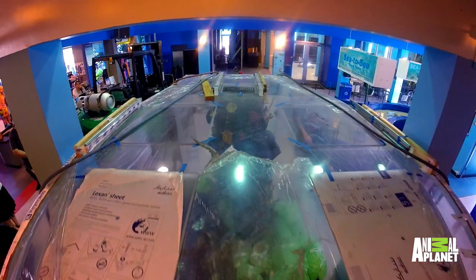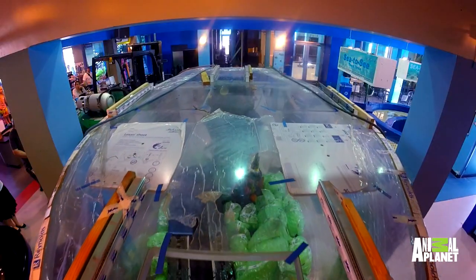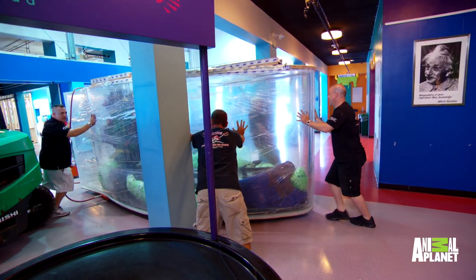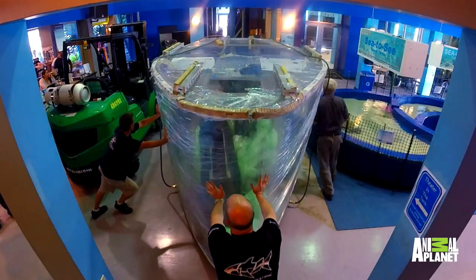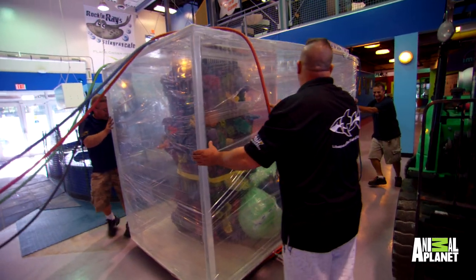There we go. Push yours quick, guys. You're hitting walls now — they didn't need that part of the wall anyway, right? That's not funny. Brett, don't push so hard. Push a little slower. You're too strong for us, Brett.